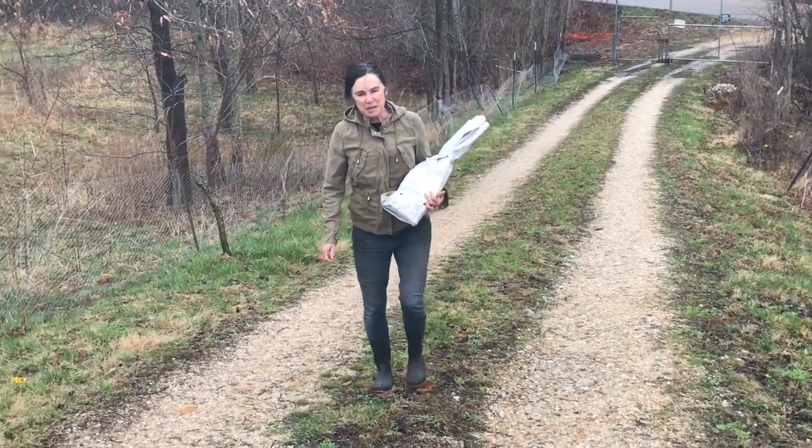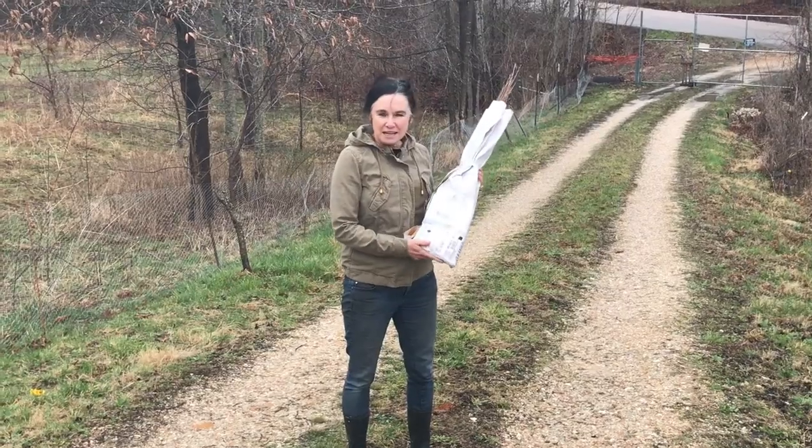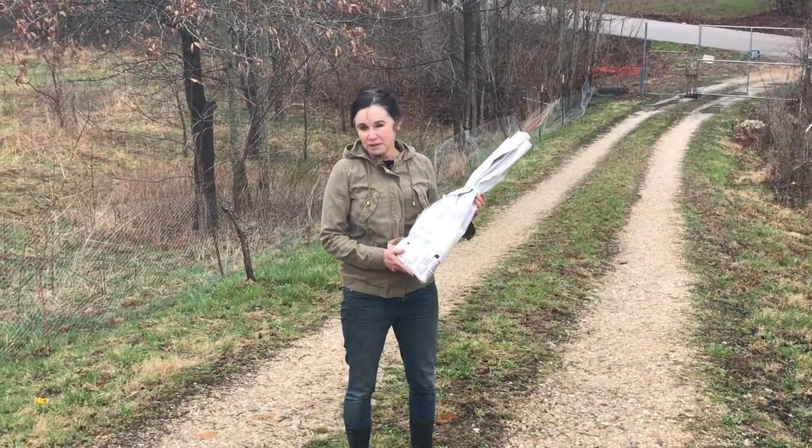Hi everyone, I'm Sabrina from Campbell's Freedom Farm and I'm very excited. My native seedlings from the conservation department finally came in.